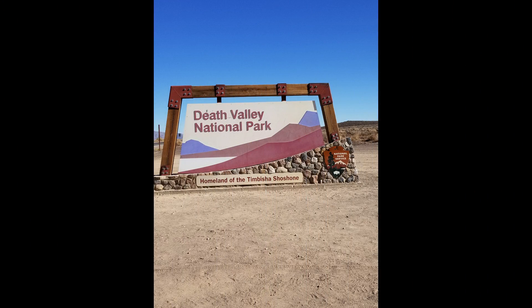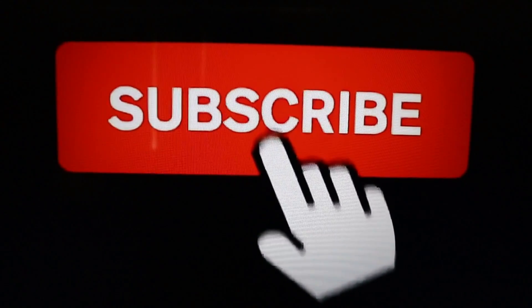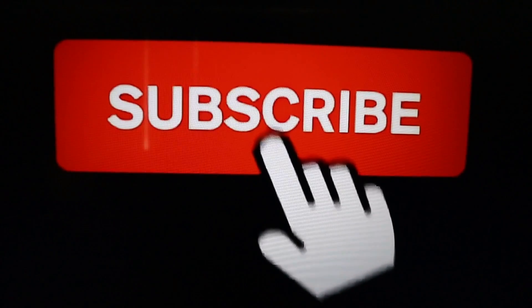If you enjoyed our vlog, please subscribe and ring that notification bell. Don't forget to give us a like — it lets us know you care. Subscribe and we'll see you on our next adventure. Bye!